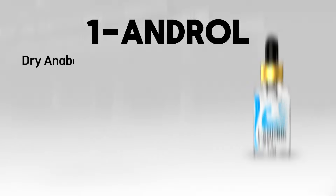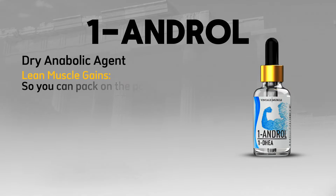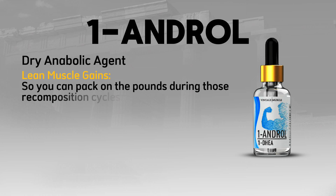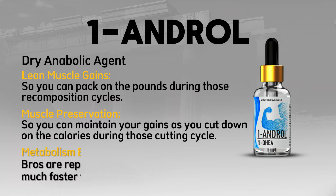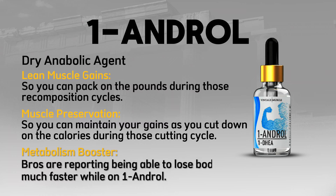One Andro — a dry anabolic agent. It provides lean muscle gains so you can pack on the pounds during recomposition cycles, muscle preservation so you can maintain your gains as you cut down on calories, and acts as a metabolism booster. Bros are reporting being able to lose body fat much faster while on One Andro.